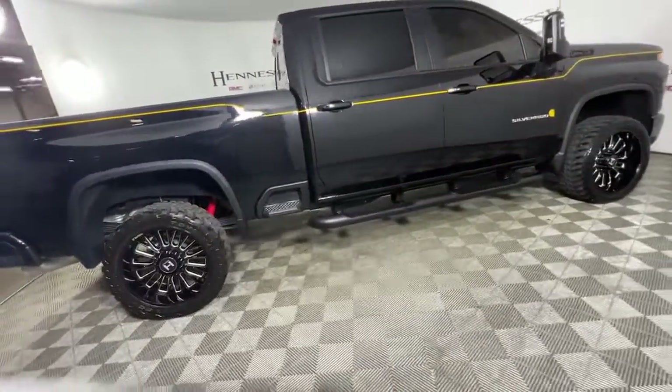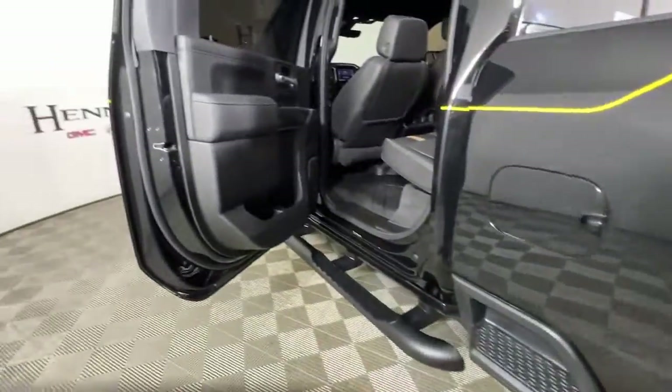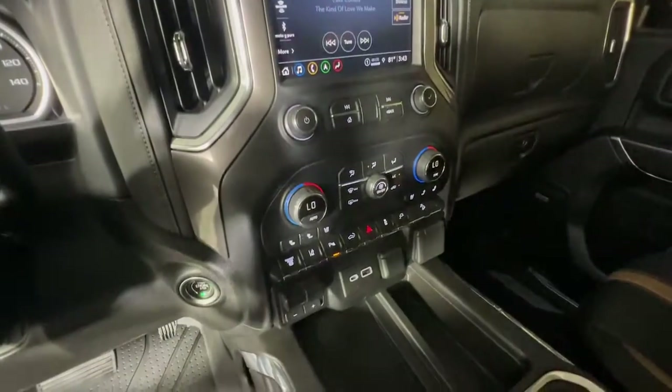Sun moonroof, heated driver's seat, keyless entry, power passenger seat, fog lamps, electronic stability control, aluminum wheels, heated front seat, wi-fi hotspot, steering wheel audio controls, bigger...